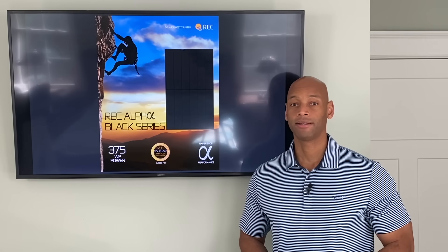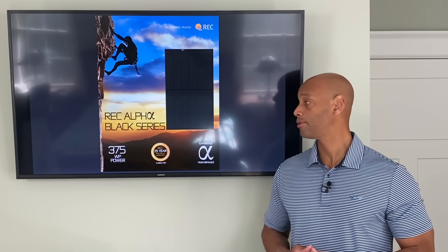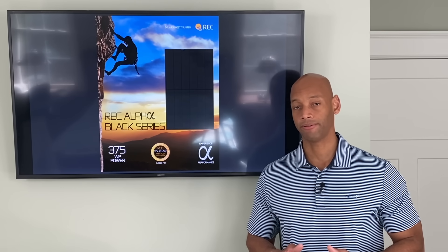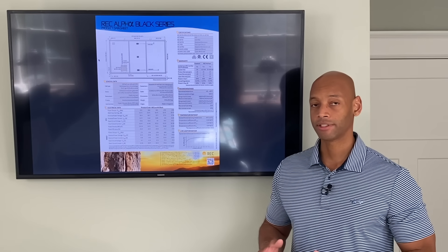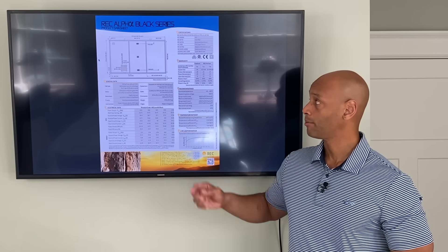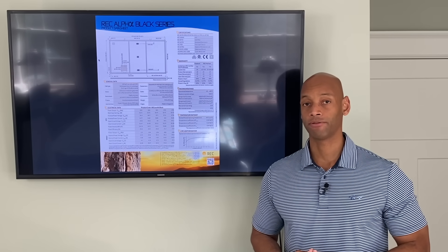Coming in at number three on the list is the REC Alpha Black panel. The REC panels offer higher efficiency and power ratings up to 375 watts per panel. Not all of that additional power comes from cell efficiency — the modules themselves are actually a little bit larger than a standard 60-cell module. A standard 60-cell module is 65 inches tall by 39 inches wide, whereas the REC Alpha panels are 40 inches wide and 68 inches tall. So a little bit more surface area means a little bit more power production.